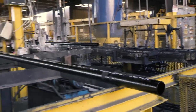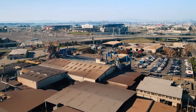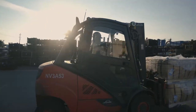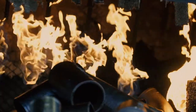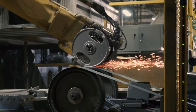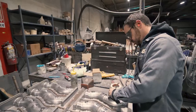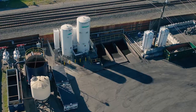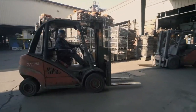AB&I Foundry manufactures cast iron soil pipe and fittings in Oakland, California. Since its founding over 100 years ago, AB&I has not only grown into a major producer of drain, waste, and vent plumbing products, but has also become a lead innovator in environmentally responsible manufacturing and team member safety.